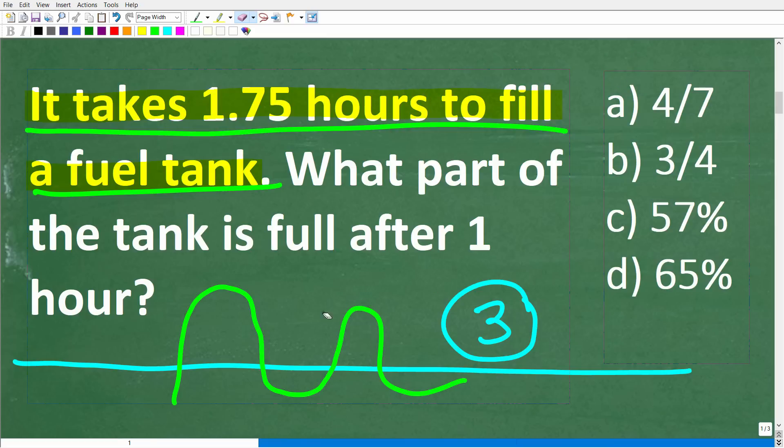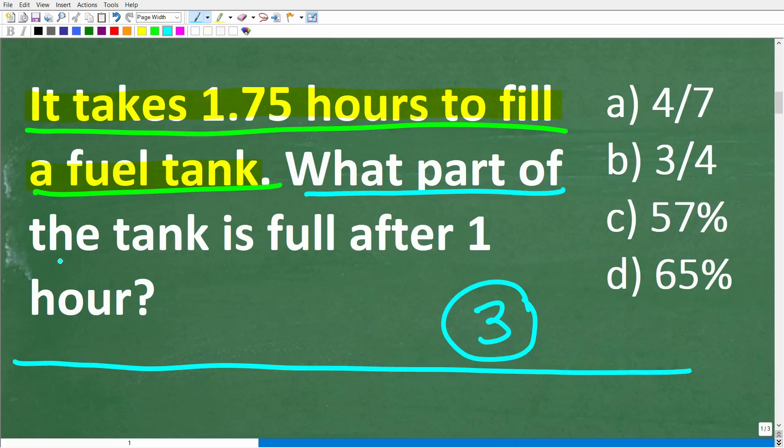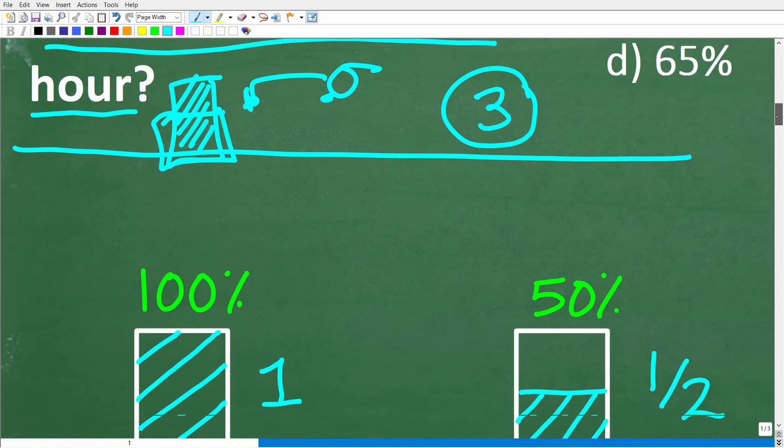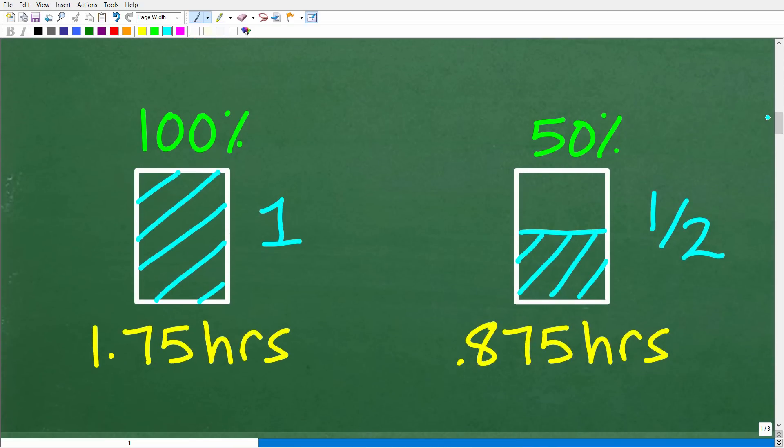Now we have a pump putting fuel into this tank, and the question is: what part of this tank is going to be full after one hour? When looking at a problem like this, it's really good to try to visualize or model the information. We can do this with a simple sketch — this tank takes 1.75 hours to fill up 100%.